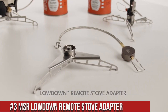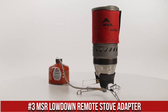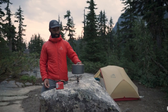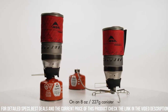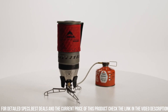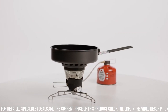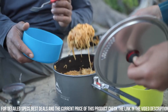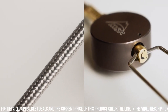Number 3: Nansar Lowdown Remote Stove Adapter — a game-changer for outdoor cooking. Designed to enhance the versatility and convenience of your camping stove, the Lowdown Remote Stove Adapter allows you to position your fuel canister in a stable and safe location while connecting it to your stove via a fuel line. This innovative adapter eliminates the need to balance your stove directly on top of the canister, providing greater stability and reducing the risk of accidents. The adapter is compatible with most MSR liquid fuel stoves, offering seamless integration and reliable performance. Its lightweight and compact design make it easy to pack and carry, perfect for backpacking and camping trips. With the MSR Lowdown Remote Stove Adapter, you can elevate your outdoor cooking experience and enjoy hassle-free meals in the great outdoors.